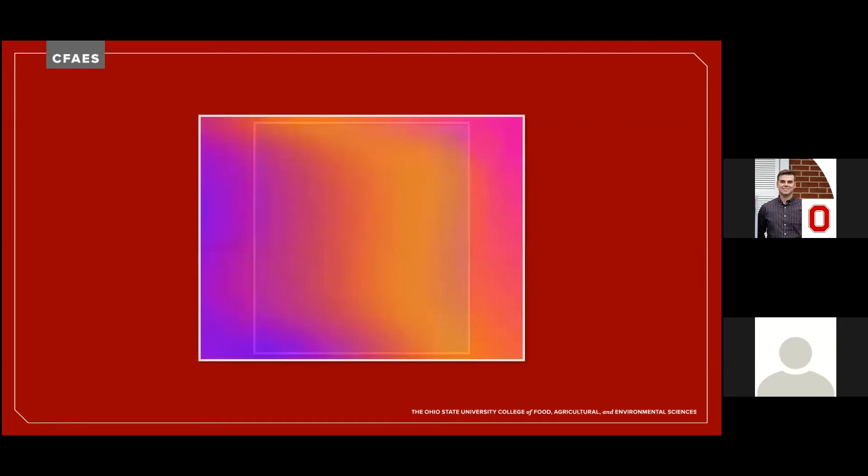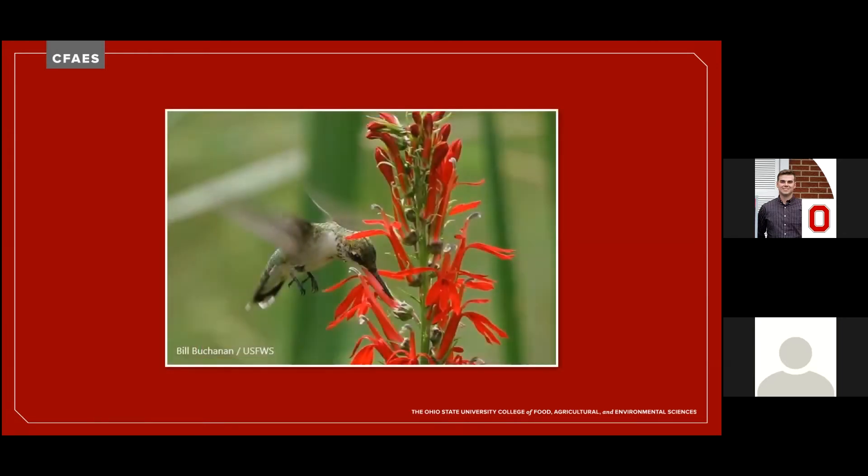And what about color? Color does matter. The most likely colors to attract bees, according to scientists, are purple, violet, and blue. Butterflies are attracted to red, yellow, orange, pink, and purple blossoms that are flat-topped or clustered and have short flower tubes. And if you want to attract hummingbirds, which are amazingly adapted pollinators, plant lots of red tubular flowers.